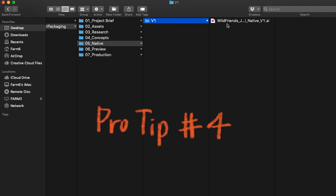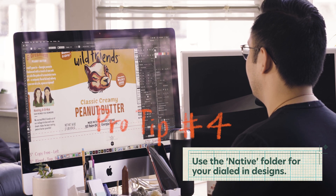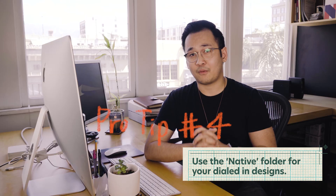The next folder is what we call native. This is where you want to place your dialed-in, fully fleshed-out designs. For Wild Friends, this is where we place all of our full label designs organized by their respective version. Now that you have your folder structure in place, let's talk about naming your files.